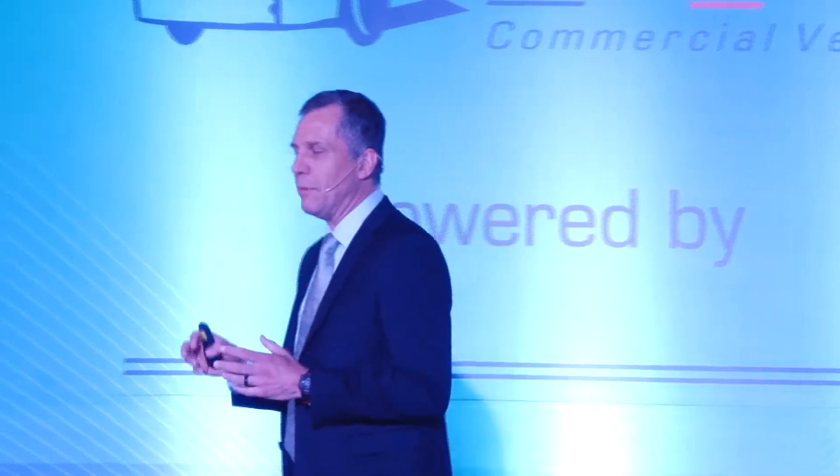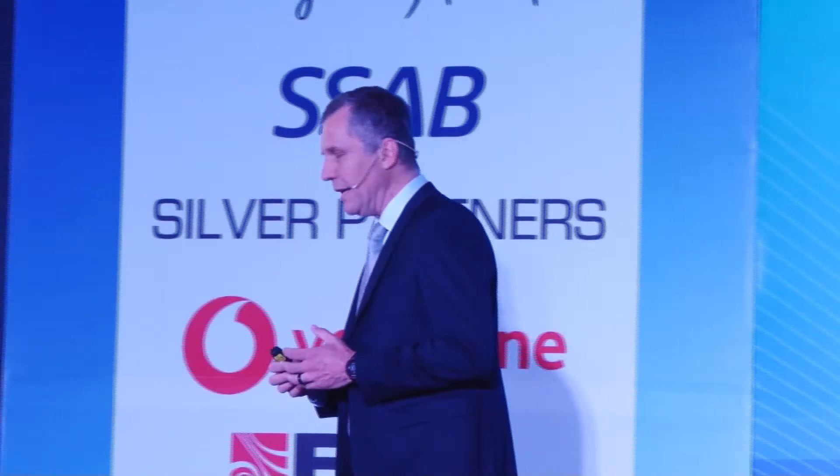I will talk a little bit about Trailer Development and Chassis Development, and how we are trying to help customers to use this material.